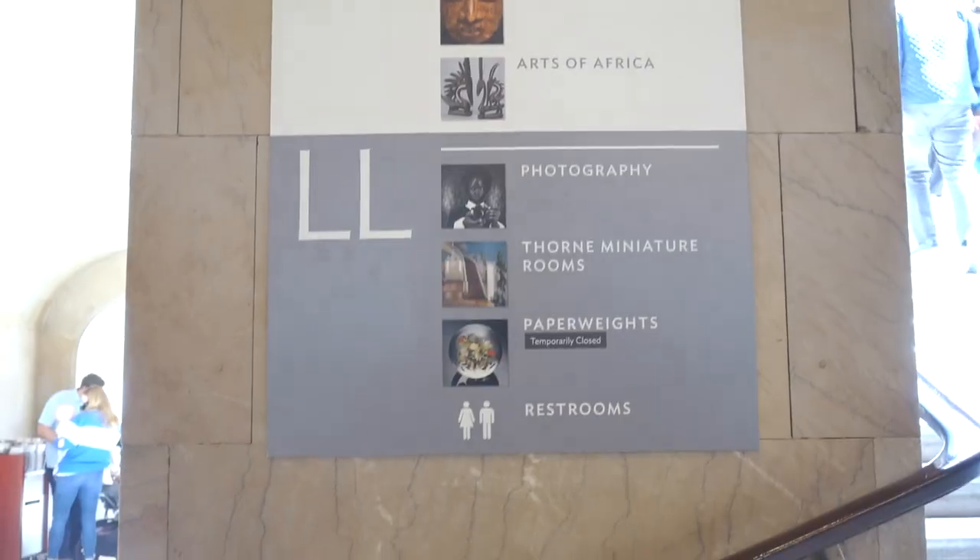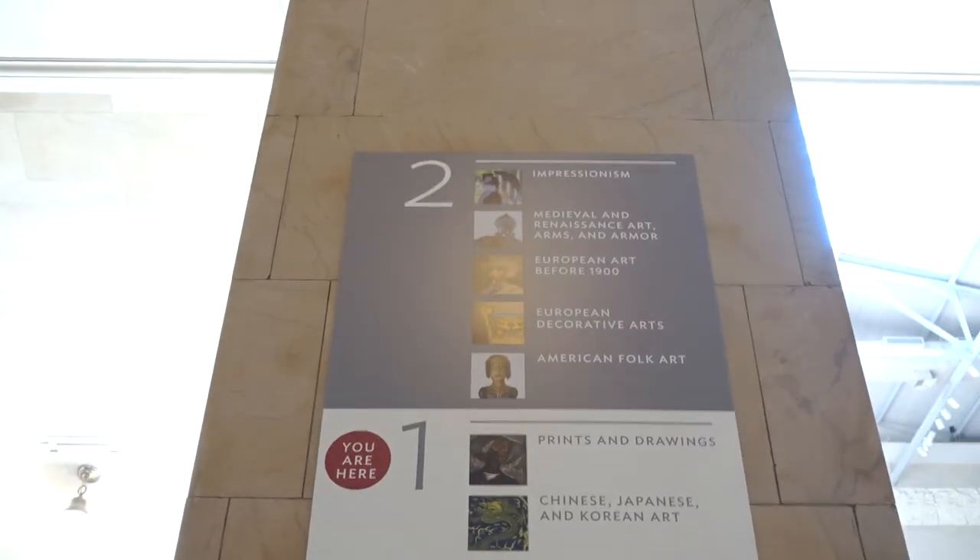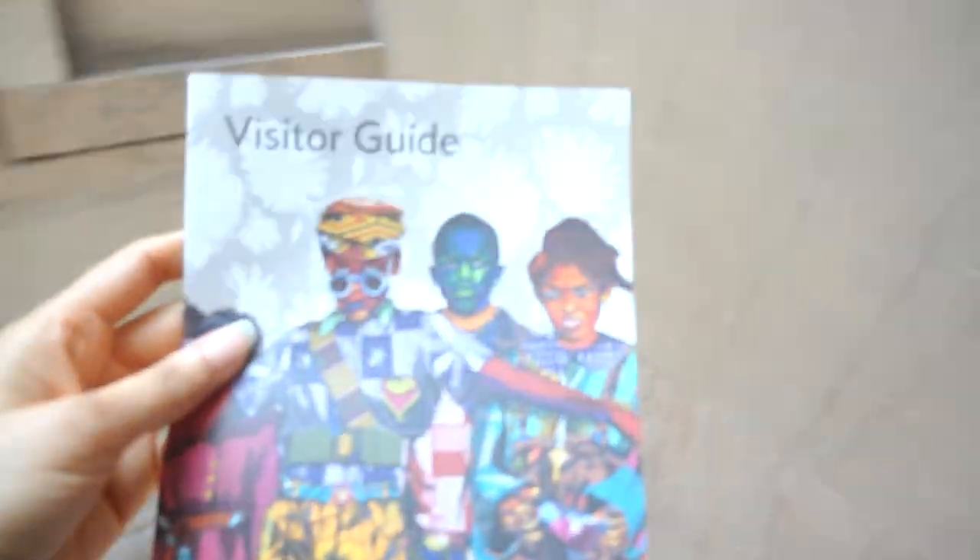The museum is accessible by wheelchair, with wheelchairs available on a first-come, first-served basis, and there are elevators to each of the different floors. The museum is multiple levels, so definitely get a map. It is the second largest in the U.S., and if you want to know where you are, grab one of those maps.